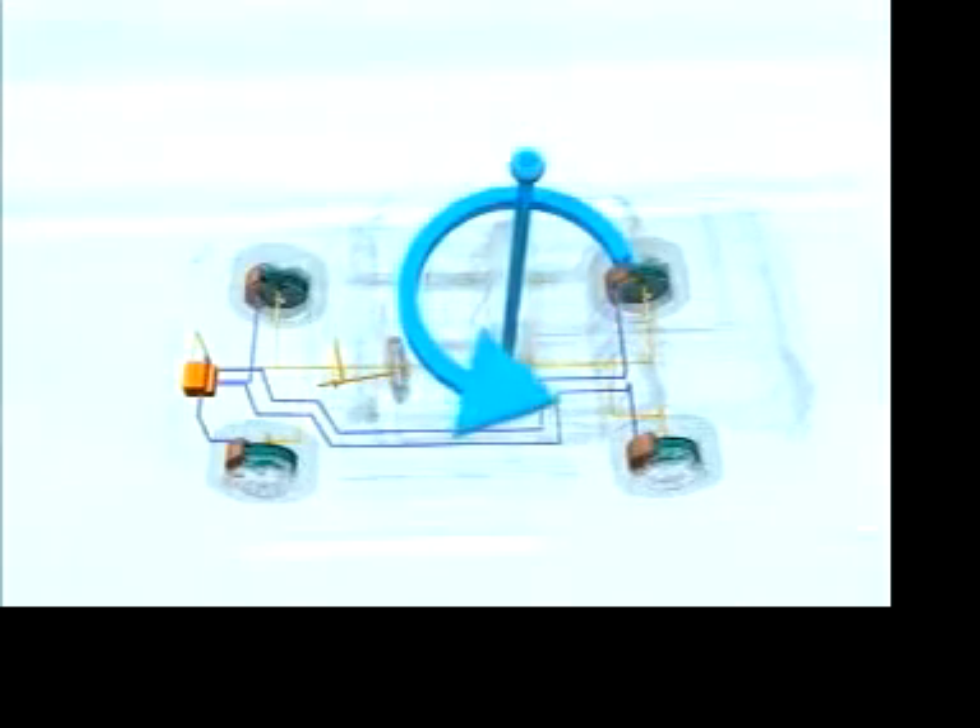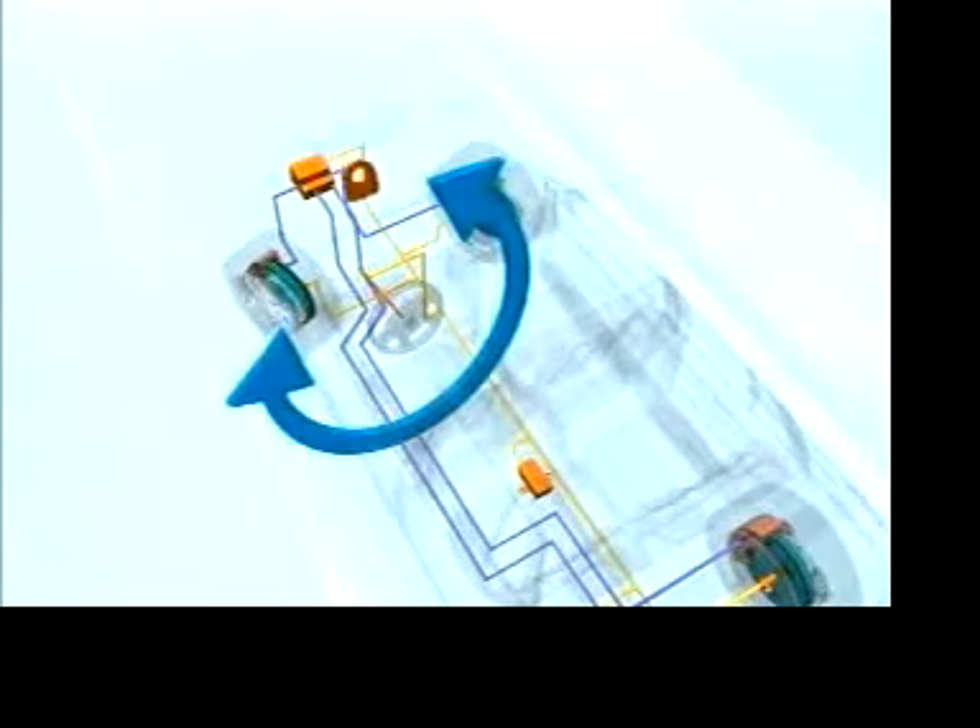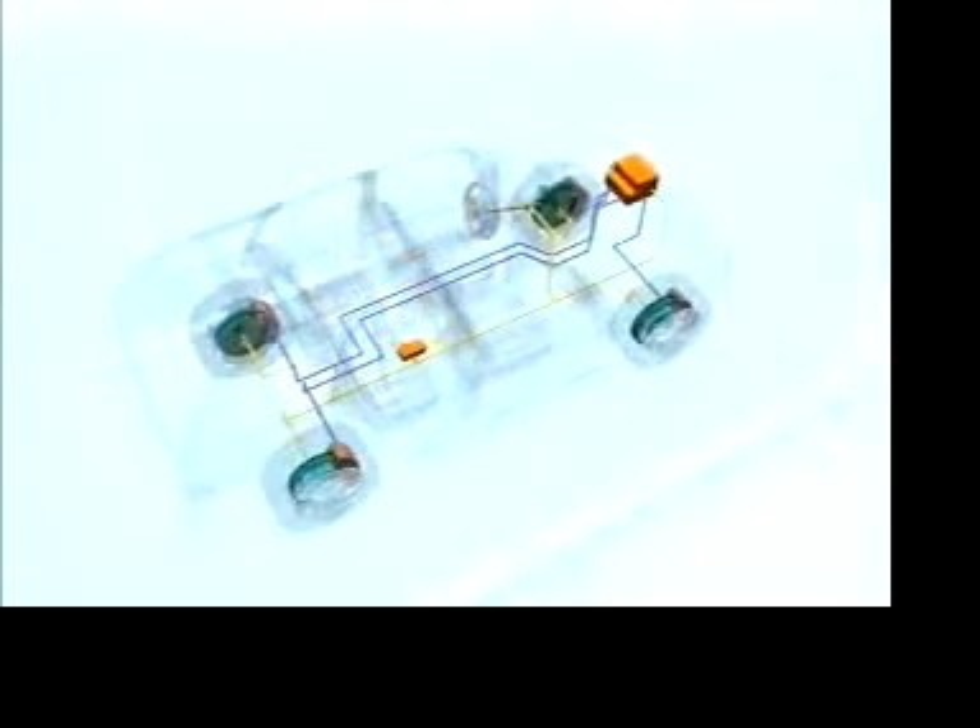And a steering angle sensor that reports the driver's steering intention. From the sensor signals, the control unit computes when and how it has to intervene, and the hydraulic unit regulates brake pressure.